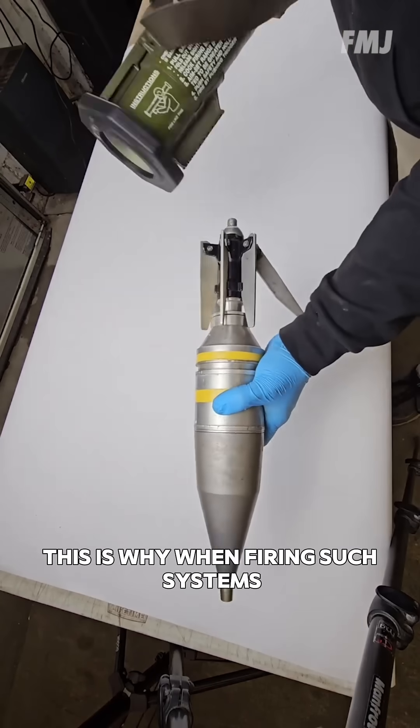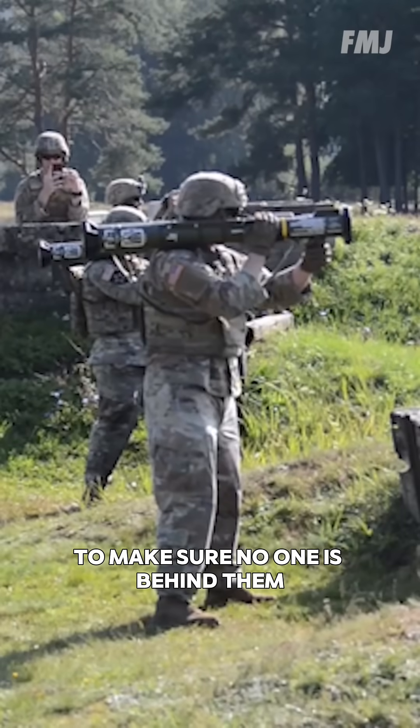This is why, when firing such systems, the shooter shouts a warning a few seconds before firing to make sure no one is behind them.